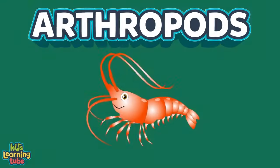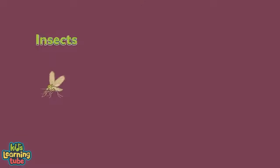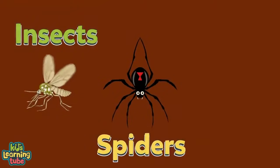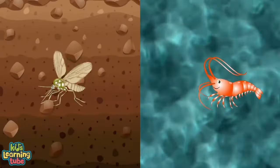What is an arthropod and how are they viewed? It's an invertebrate animal of the large phylum Arthropoda. We include insects, spiders, and crustaceans, found in water or on land in any nation.